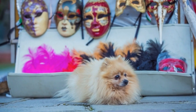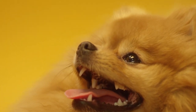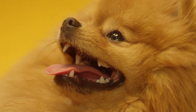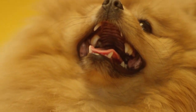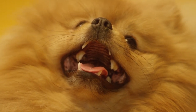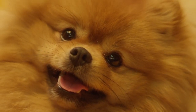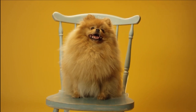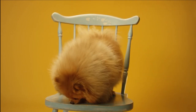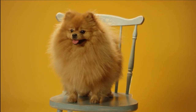Pomeranians form strong attachments to their owners and exhibit exceptional loyalty. They are often chosen as pets due to their compatibility with home life and various family settings. These dogs often value self-care and take pride in their appearance, enjoying attention to their grooming needs. In summary, Pomeranian dogs are recognized for their friendly nature, high energy, intelligence, and exceptional loyalty, making them excellent companions for household living.